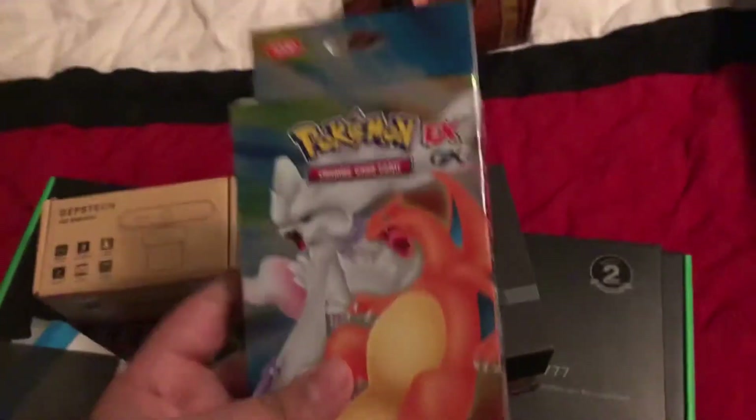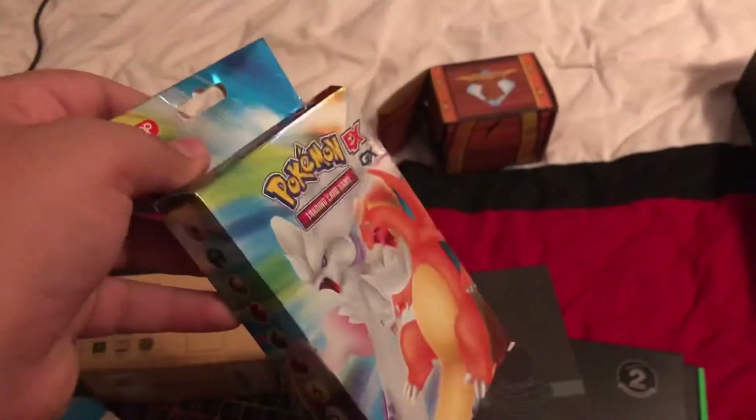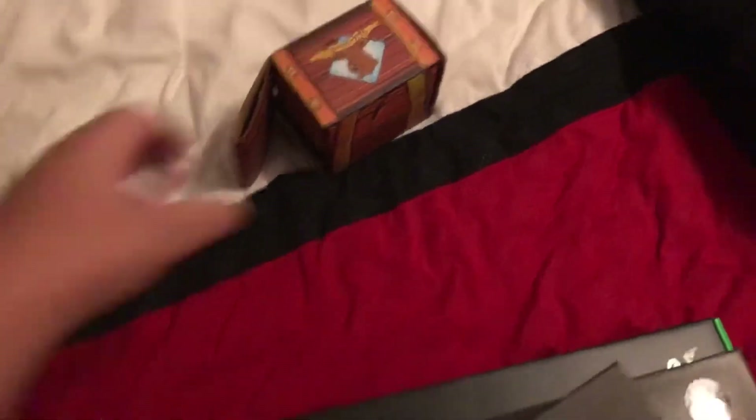And then I have right here an EX and GX box — it's a booster pack. I will be opening it up in my stream, so go check that out. And then here is a box full of Pokemon cards. I already opened them and they have really good stuff in there. I'll show them in my stream.